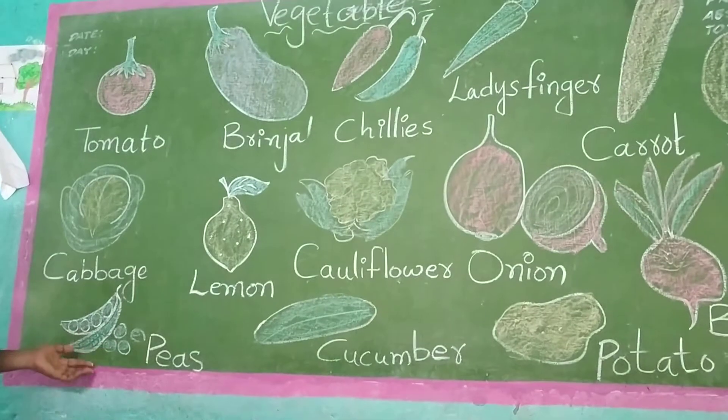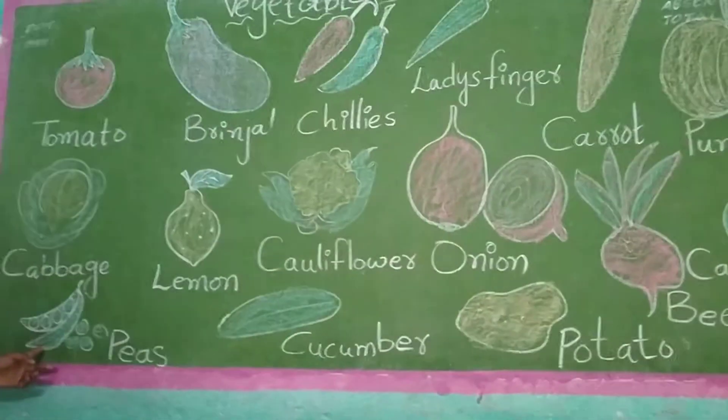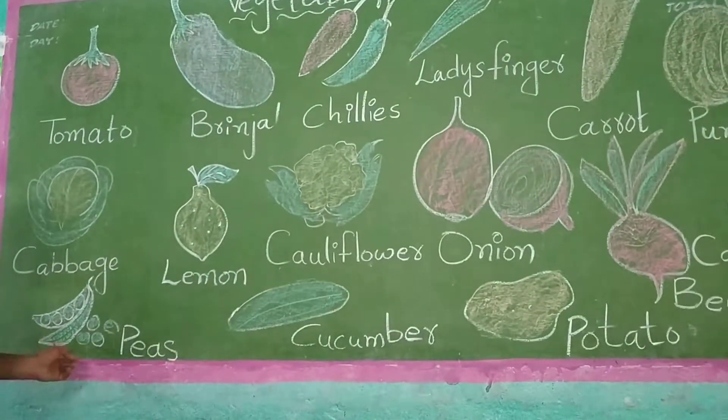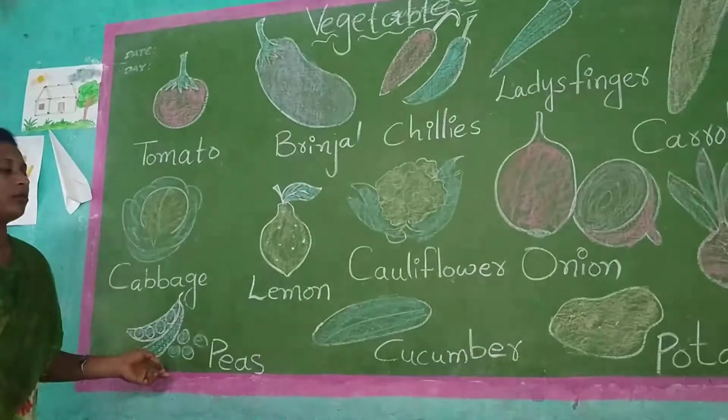Peas. Peas will be green color. This peas also vegetable only. We will use it for biryani and curries also.